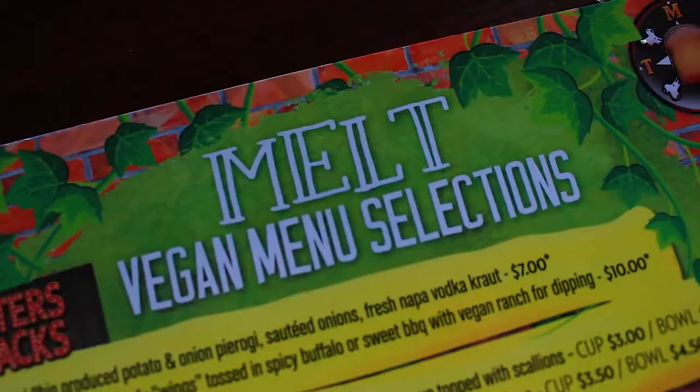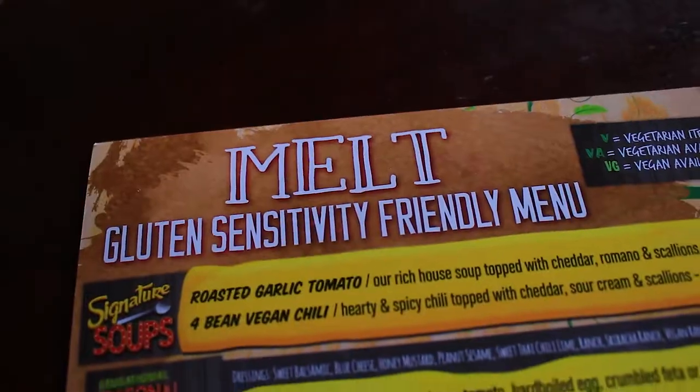Hey everybody, it's Matt Fish from Melt Bar and Grilled. We are here today in the beautiful location of Cleveland Heights to talk about something that has just started coming out, and I'm very excited to announce that we now have a separate standalone vegan and gluten-free menu. I have it in my hands right here — vegan menu on one side, gluten-free options on the other side.